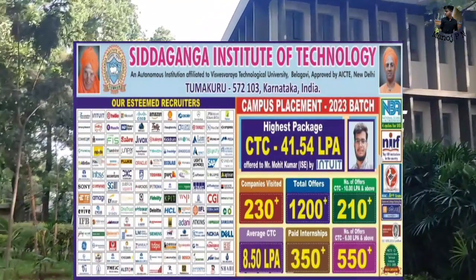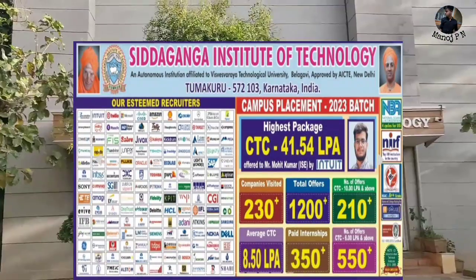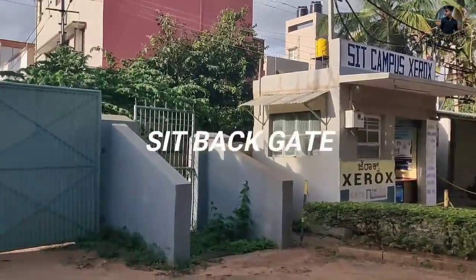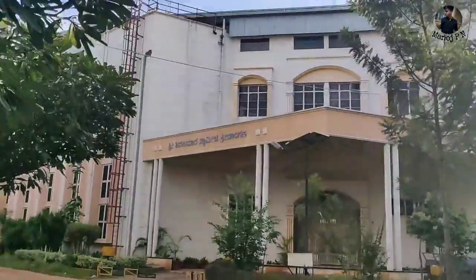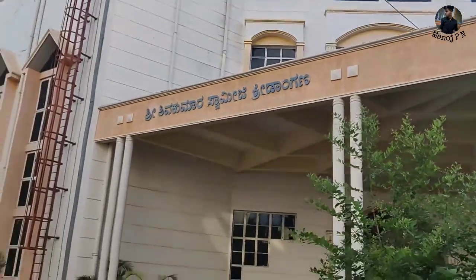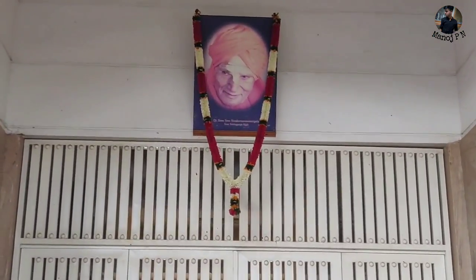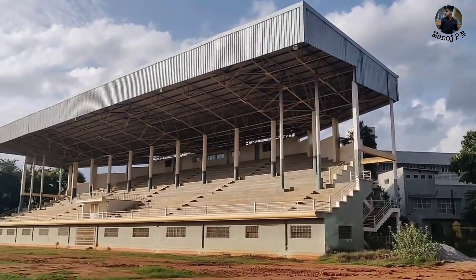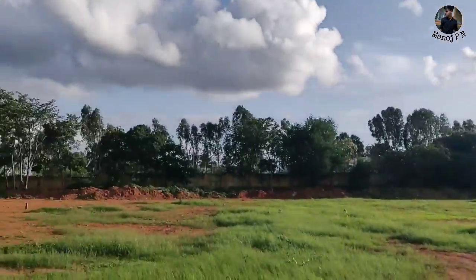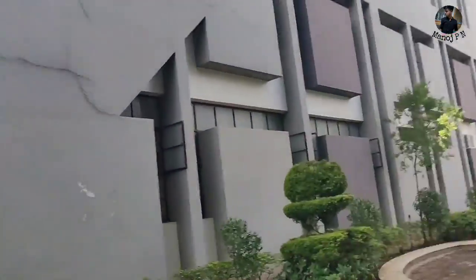SIT holds NBA accreditation and NIRF A++ grade, which is greater than most colleges. College canteen food is decent. The hostel is available and the food is decent. The college campus is also good.